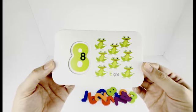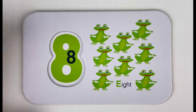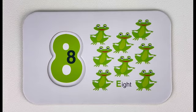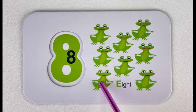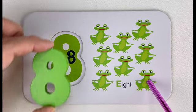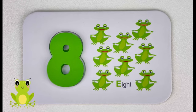Number eight. Number eight. Let's trace number eight together. Eight. How many frogs do you see here? Let's count them together — one, two, three, four, five, six, seven, eight. Eight frogs! Do you know what sound a frog makes? Great job!